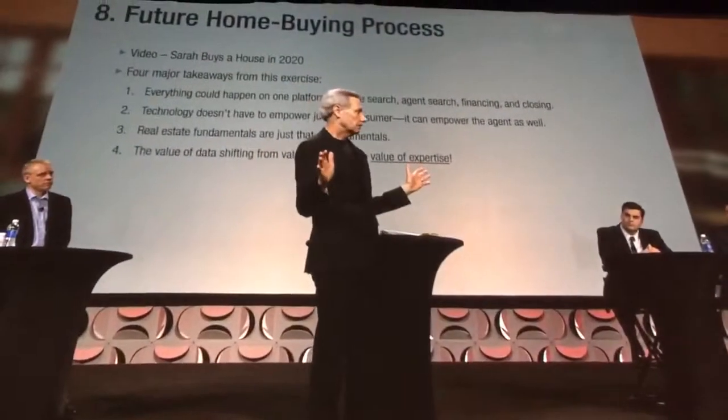Take all the existing technology that currently exists today and is accessible — if it was organized in a proper way, that was my challenge to him. What would that look like in a home buying experience?